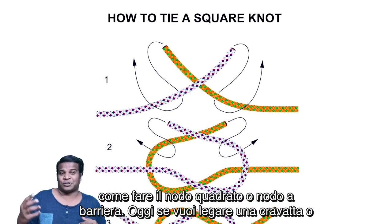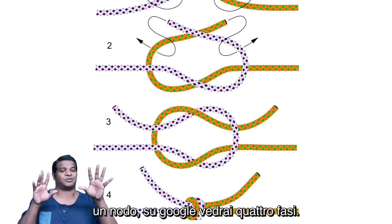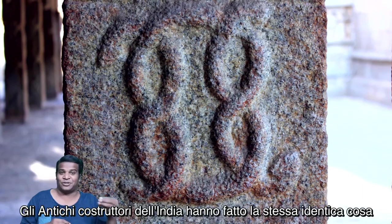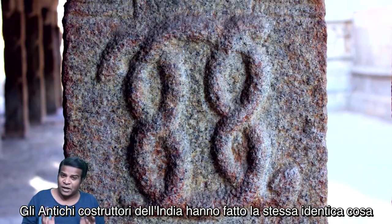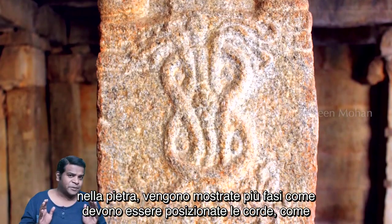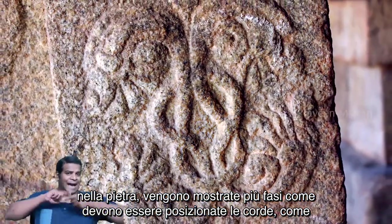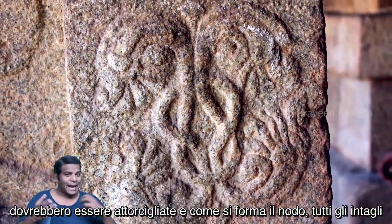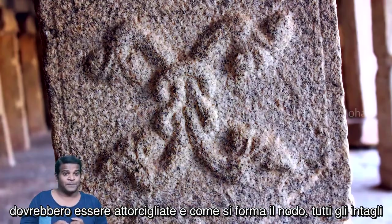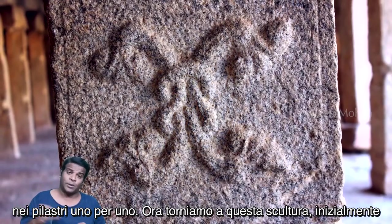What you are seeing is an ancient step-by-step manual of how to tie the square or reef knot. Today, if you want to tie a knot, you google it and you will see four stages. Ancient builders of India have done the exact same thing in stone — multiple stages are shown: how the strings should be placed, how they should be twined, and how the knot is formed, all carved in pillars one by one.